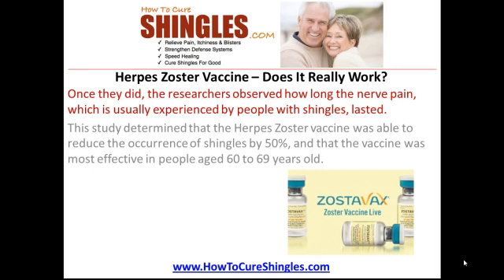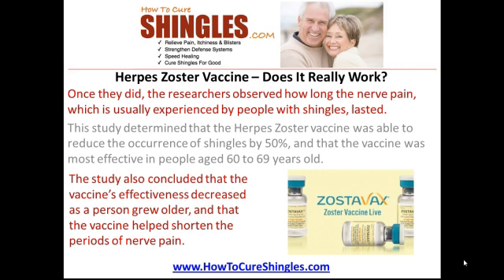This study determined that the herpes zoster vaccine was able to reduce the occurrence of shingles by 50%, and that the vaccine was most effective in people aged 60 to 69 years old. The study also concluded that the vaccine's effectiveness decreased as a person grew older, and that the vaccine helped shorten the periods of nerve pain.